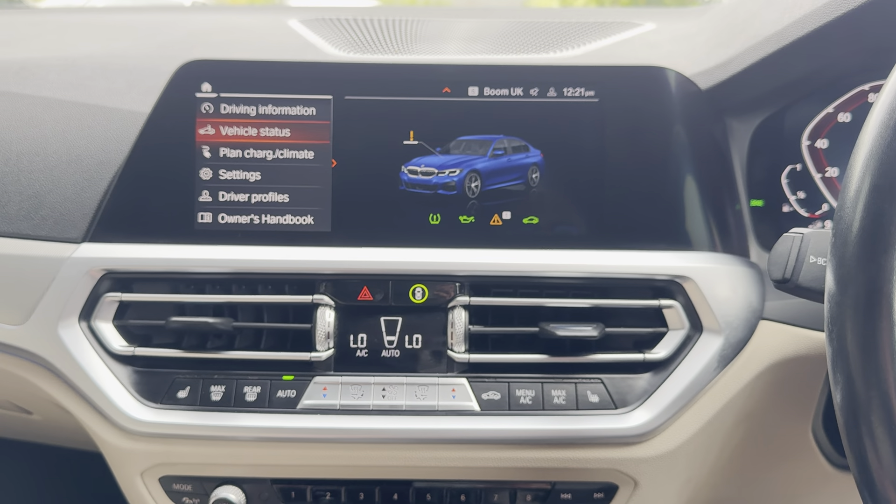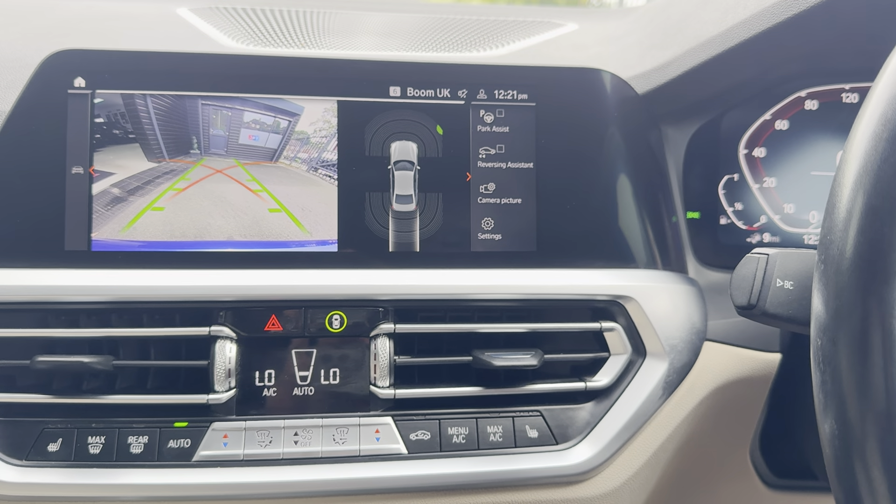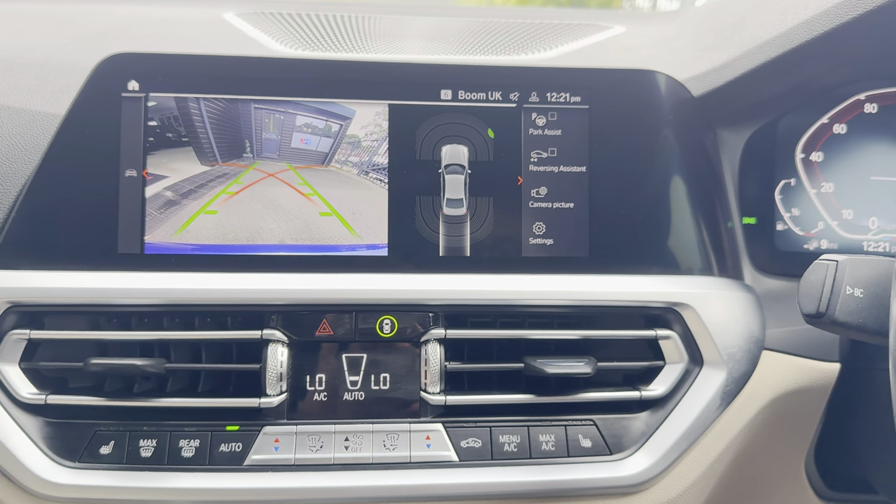Alongside that, you've got touchscreen navigation, telephone, audio, Apple CarPlay, Android Auto, DAB, music collection, Bluetooth screen mirroring. The car is not due a service for 7,000 miles and has three recorded BMW services. Again, if you would like to know more, please do use the links available.